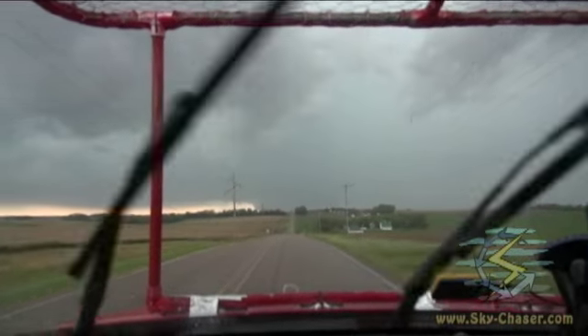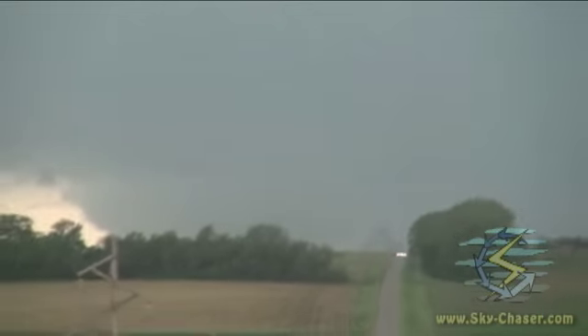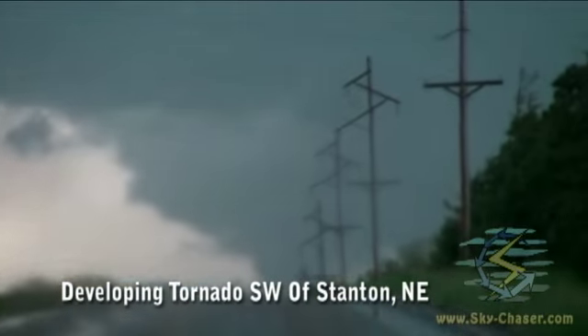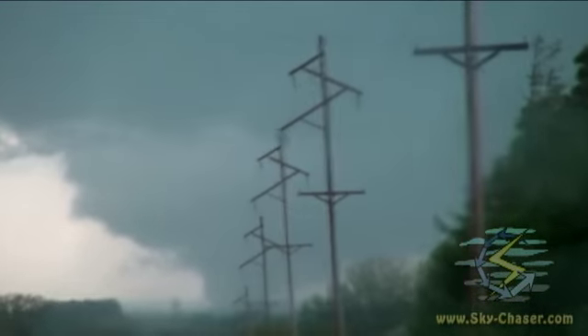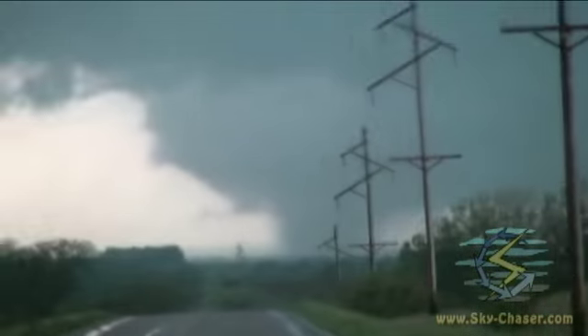Wedge — I don't know if that's the wall cloud or is that a tornado on the ground there. It almost looks like a wedge forming there. I don't know what it is yet, we're going to get over this hill and get closer. Oh yeah — yes, definitely on the ground there. Very large tornado.